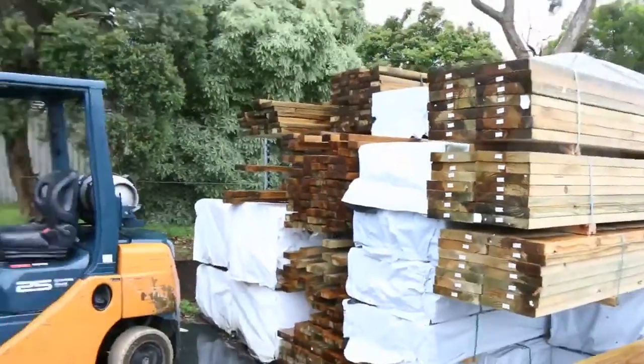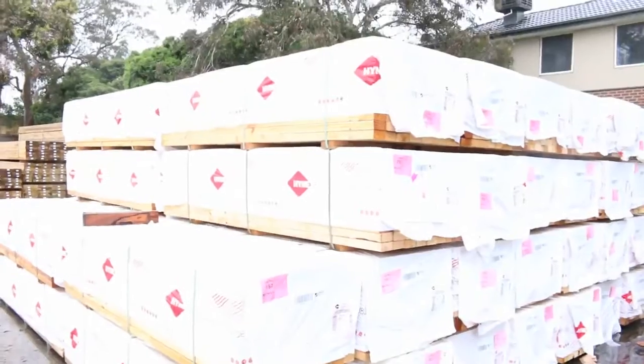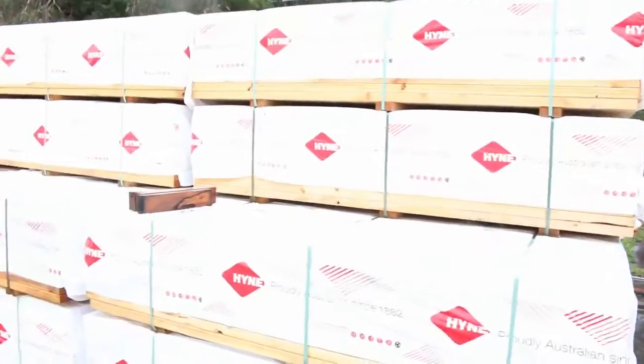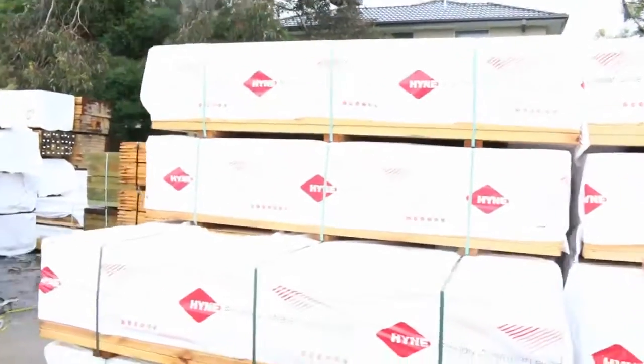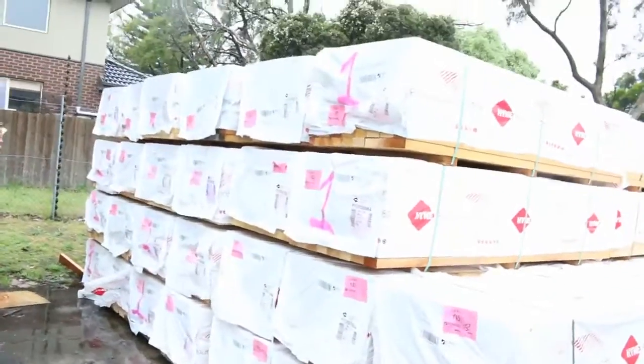Heaps of treated pine, and did someone mention the word studs? Well, have a look at that — 50-odd packs of 90x45 2.4 right here. If you're looking for some 2.4 studs, don't go any further, because you'll get a great buy on those tomorrow.